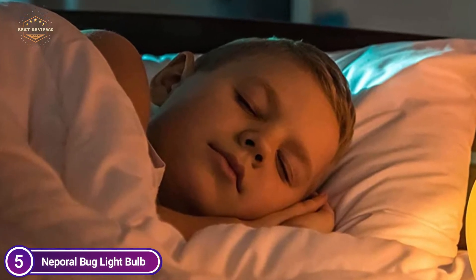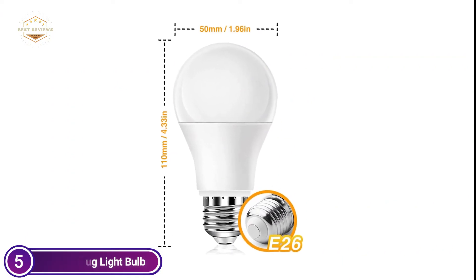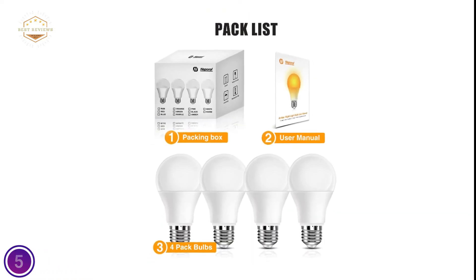Babysitters, pregnant women, and the elderly can enjoy it without worry. The A19 Universal Bulbs with yellow light can be used with a wide range of indoor and outdoor lamps and will meet your varied requirements.